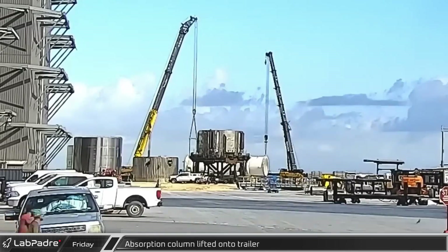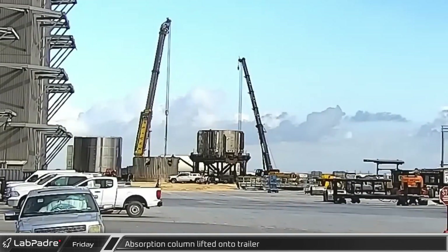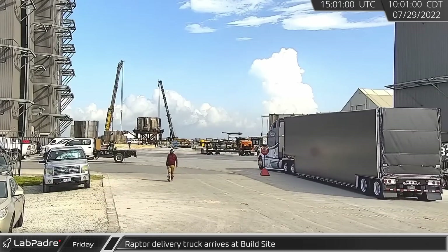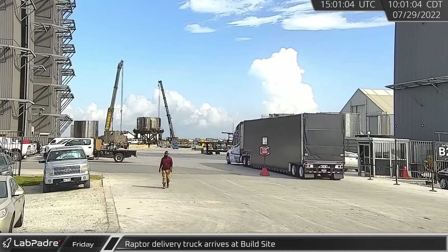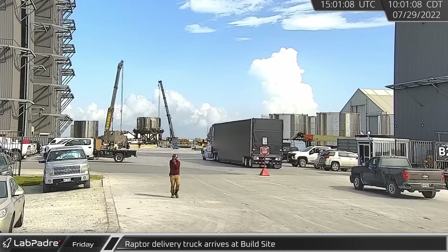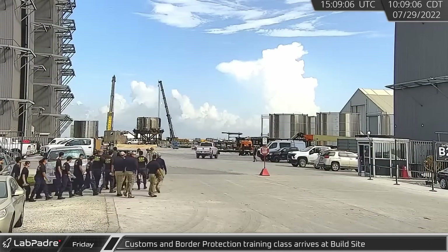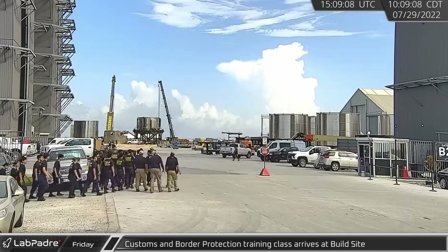Back at the build site, the long idle absorption column was lifted onto a transport trailer. Late in the morning, a low-boy trailer pulled in, indicating that another set of Raptor engines was delivered. A few minutes later, a group of Customs and Border Protection arrived at the build site for a training course.